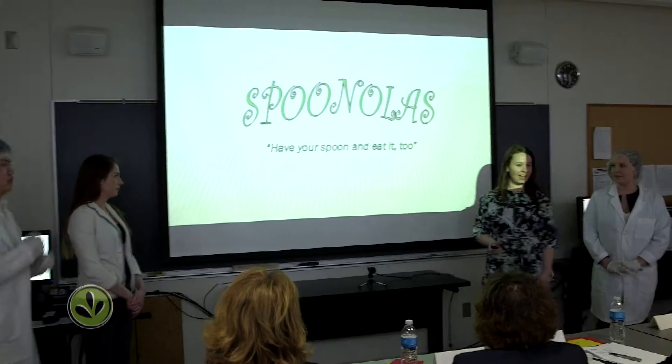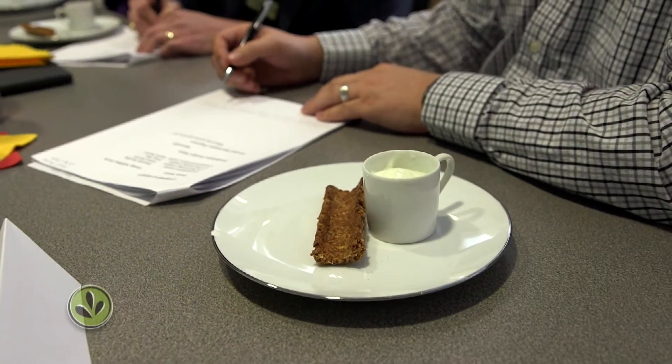This is Spoonola's. Have your spoon and eat it, too. It's an edible spoon made out of granola, hence Spoonola.